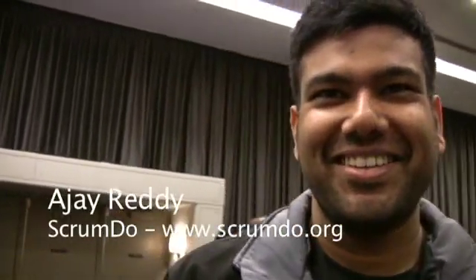My name is Jay, and my poster session is about Scrum.do, a lightweight Scrum management Agile story planning tool.